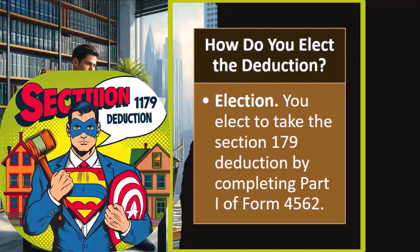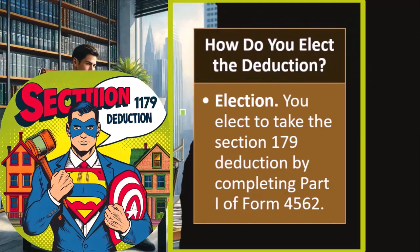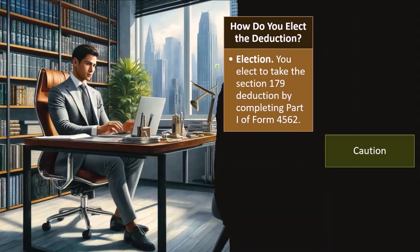Because we're going to have more deduction up front, it's typically better than deducting later. So if we can get the deduction earlier, that's what we would want to do. You elect to take the Section 179 deduction by completing Part 1 of Form 4562.